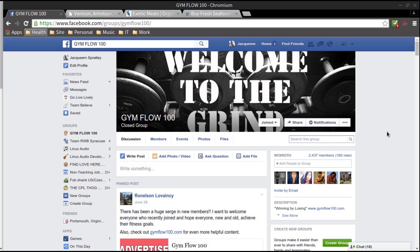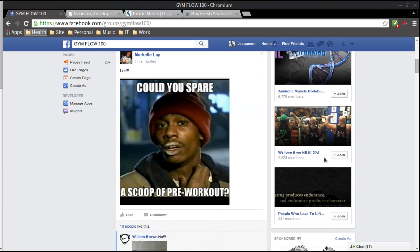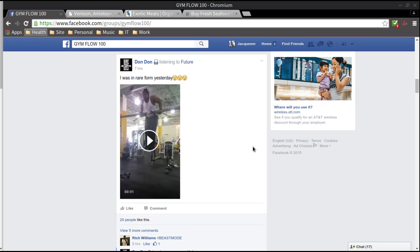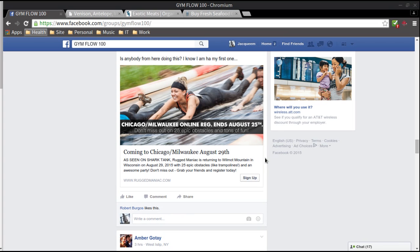If you're into fitness and you're watching this, you should consider joining this group. You're not going to get a lot of crazy unnecessary stuff — you won't be wasting your time. You can scroll down for a couple of seconds and see a couple of jokes, and every once in a while someone will post a video. This guy was doing muscle-ups and he was doing them well, to say the very least. Check out Gym Flow 100 — it's a Facebook group.